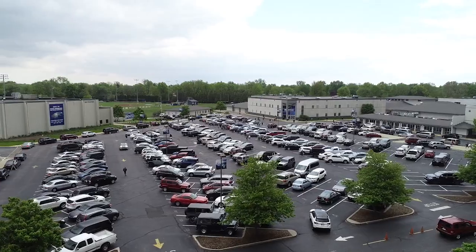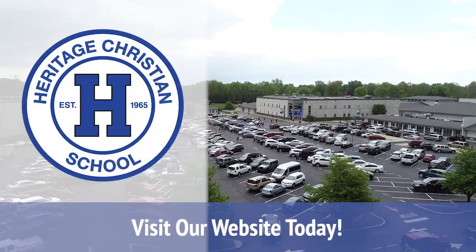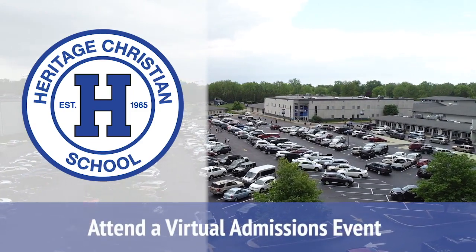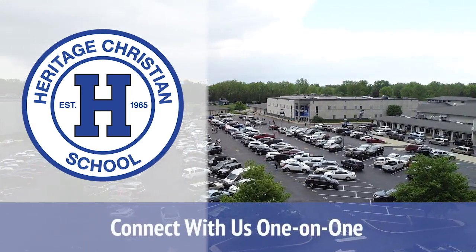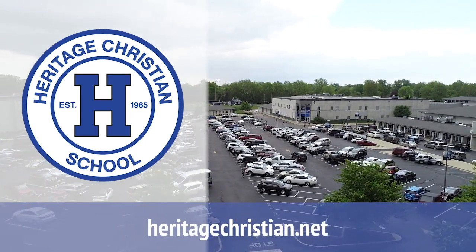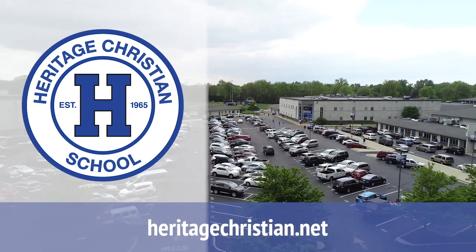Thank you for joining us on our tour today. As you continue to consider Heritage for your family, we'd like to invite you to attend one of our virtual admissions events or connect with us one-on-one. Contact information and a schedule of virtual admissions events can be found on our website in the Virtual Admissions Center. We would be delighted to welcome you to the Heritage Community.